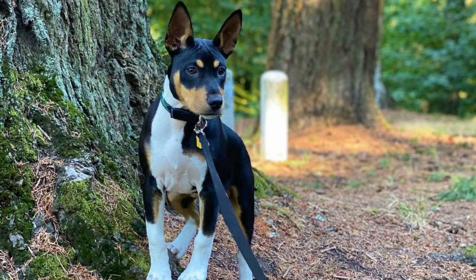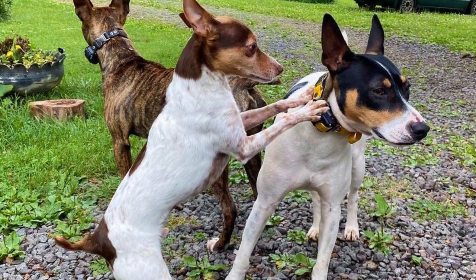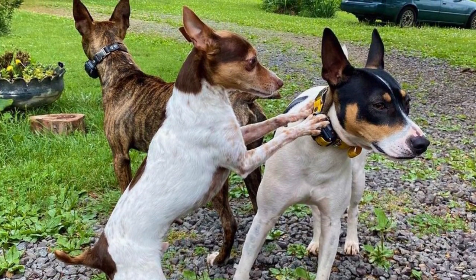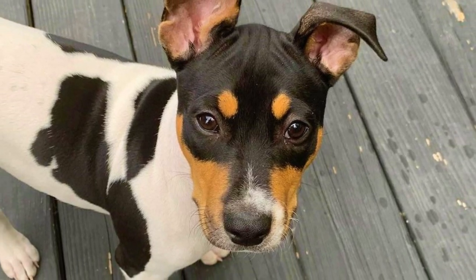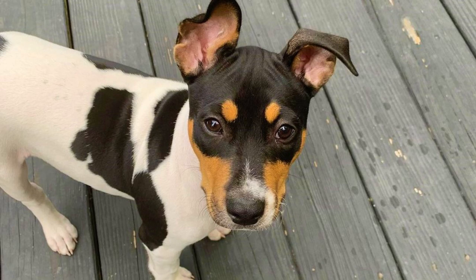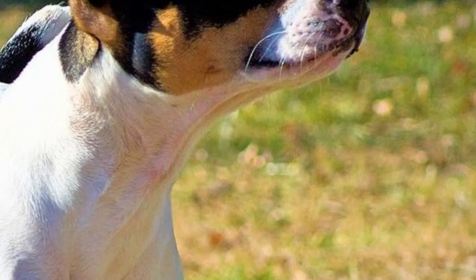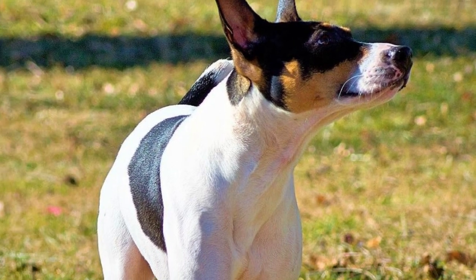This dog is a pretty fast learner, capable of learning all the basic obedience commands quite easily. Of course, patience and consistency are key when training any dog. The Decker is a pretty good companion for older kids and can live with other dogs in the family as well, especially if socialized from puppyhood. Other smaller household pets like guinea pigs might be problematic due to the Decker's higher prey drive.